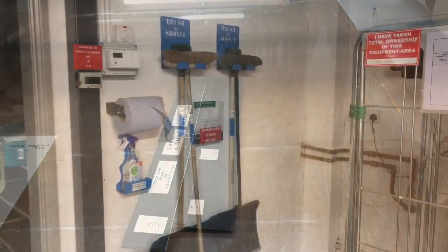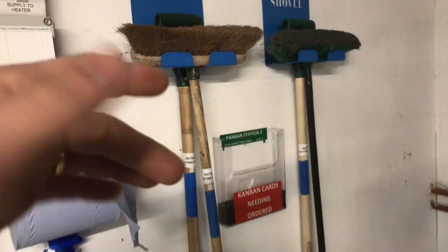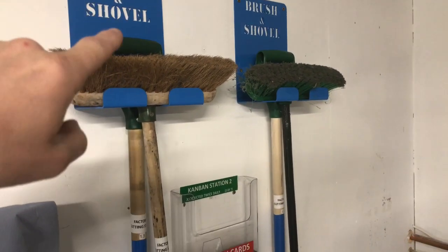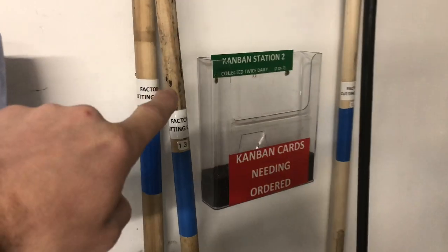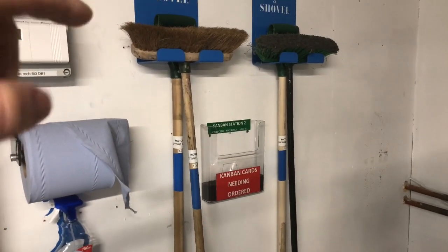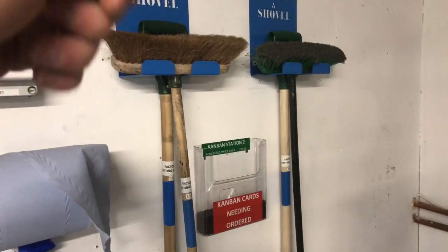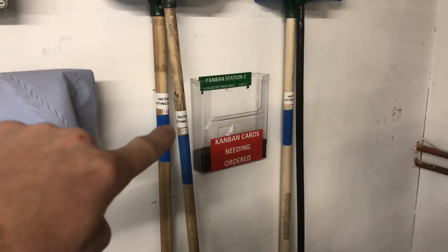Here's another example of the whole process being followed right through. Whoever requested the brush has made the brush holder, they've color-coded it, they've got the brushing shovel that's color-coded with tape, it's got a label for where it goes in the factory, and it's also got a number for where it goes in the factory. So the whole process was followed through. An example of not following the process would have been to just make the bracket and hang the brush up with no label, no tape, and no exact place.